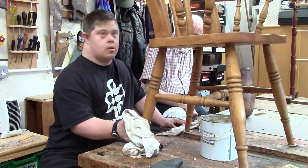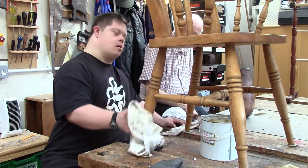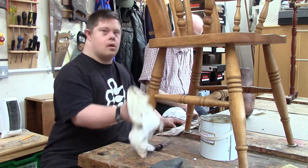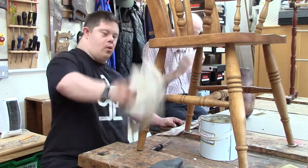Hi Chris. Hello. So what are you doing to your chair? Doing a bit of polish. Do you like doing the polishing? Yes. And what else are you doing to your chair? I just want it hard and then you polish it up.